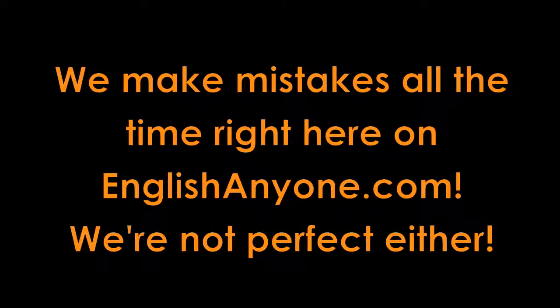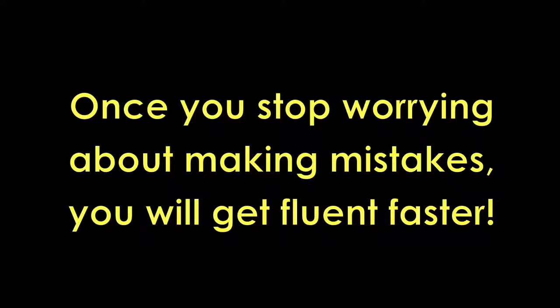We're doing the same thing right here at EnglishAnyone.com. Maybe some of our ideas work and some of them don't, but the point is we try. We may make a mistake, but we also get to learn how to become better teachers. We always tell students to stop worrying about making mistakes because once they stop worrying, they begin to speak more confidently, little by little, and actually get fluent faster.